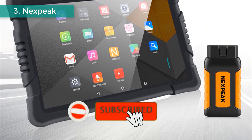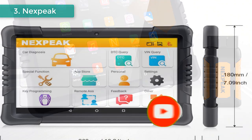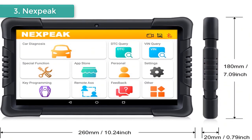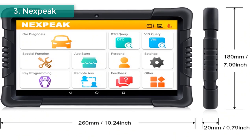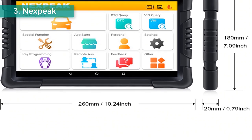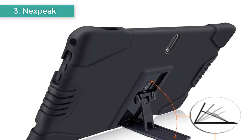Supports more than 85 vehicle makes for a wider range of car diagnostics, with complete OBD2 function. Supports 9 special functions: ABS bleed, battery registry, DPF regen, EPB reset, injector coding, oil reset, SAS adjustment, TPS, and TPMS reset. Also supports EMO key programming with all key lost and pin code reading.